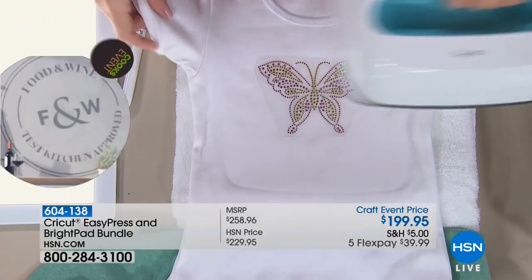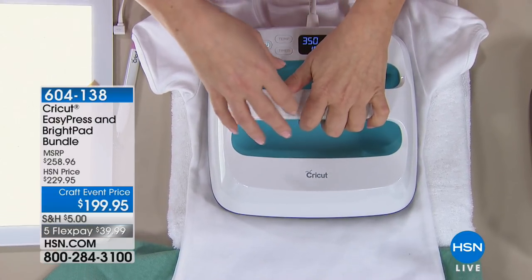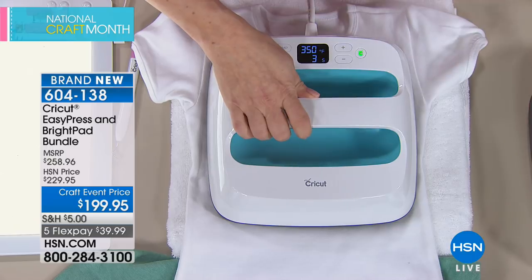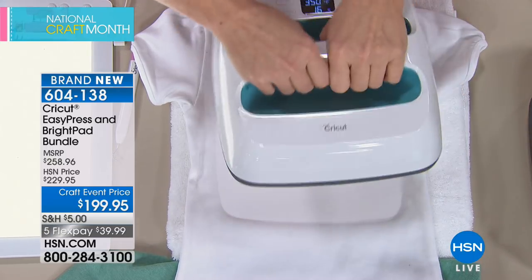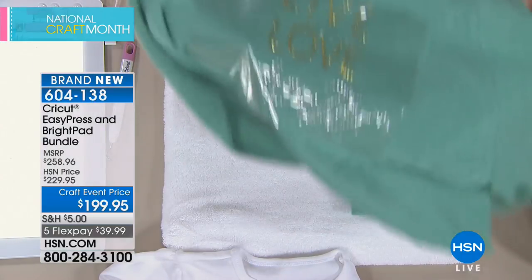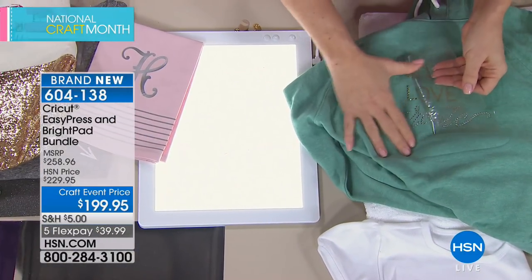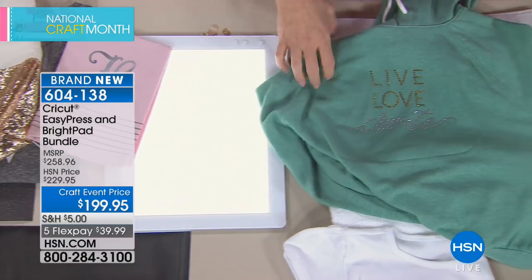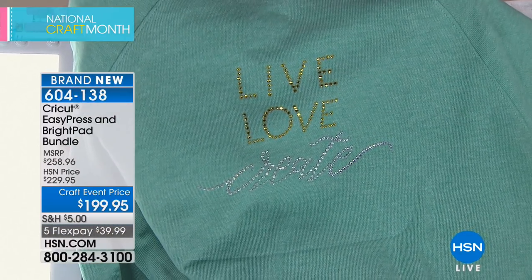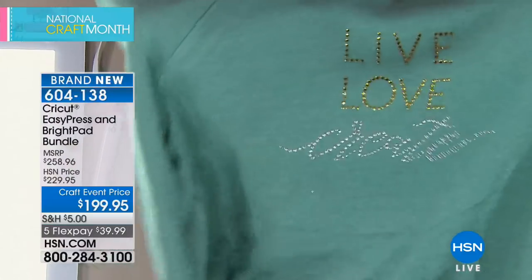The Easy Press is an affordable version of a professional heat press, which can cost thousands. Its nine-by-nine ceramic surface has no cold spots, and you can do larger iron-ons by simply moving across the surface. You're also getting the Bright Pad ($79.99 retail) for all your weeding and quilting. You can iron on crystals, and apply them to pillows, handbags, scarves, t-shirts, jean jackets — anything.